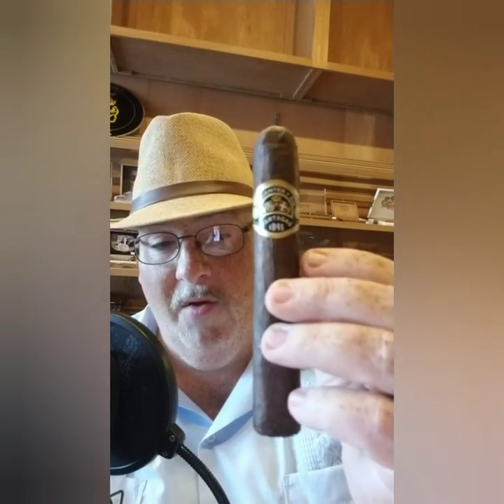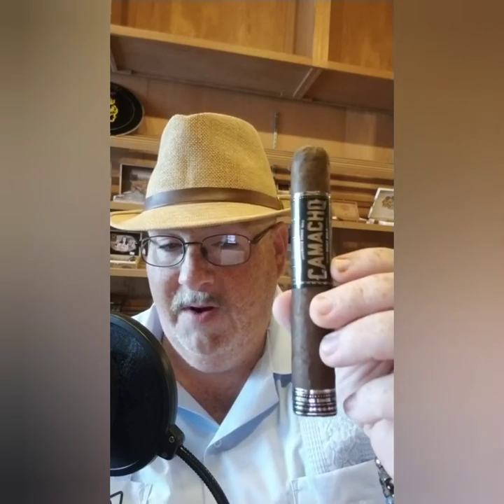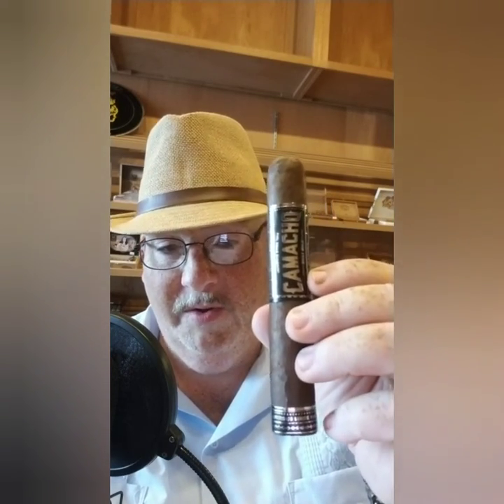You get that Maduro sweetness — amazing cigar. This is a great cigar to have after a big meal, a strong cup of coffee, or an adult beverage, whichever you choose. It's an absolutely amazing cigar and an all-time favorite of mine, the Partagas Black Maduro. Next up is the Camacho Triple Maduro — that's right folks, all Maduro tobacco, all Honduran Maduro tobacco.